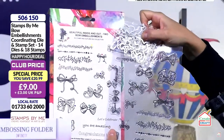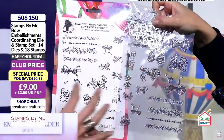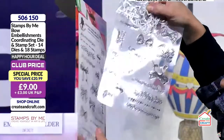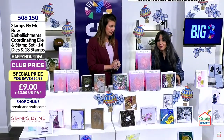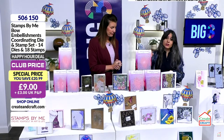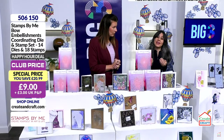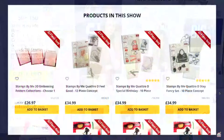You have the 3D embossing folders as the one day special with that five pounds 70 saving. If you are in the club, there is a free gift with purchase for club members - item number 180001. Those beautiful stamps - look at that lily, that is phenomenal. Club price is zero pounds, but only if you buy something else. It's a free gift with purchase. Cap P&P at three pounds.